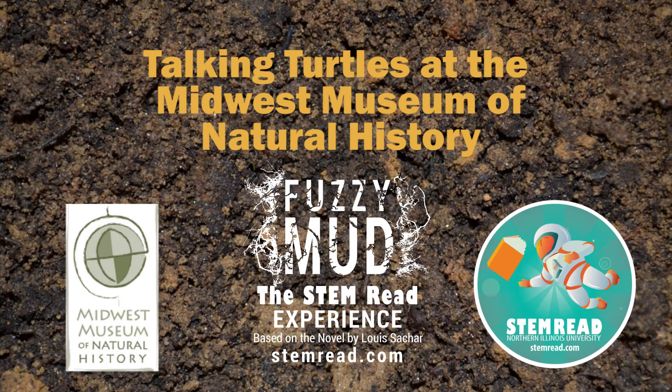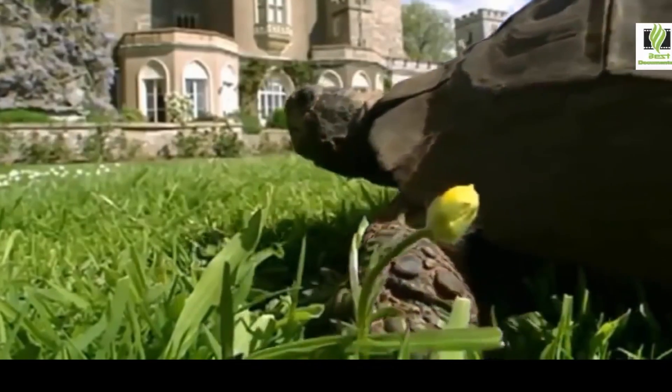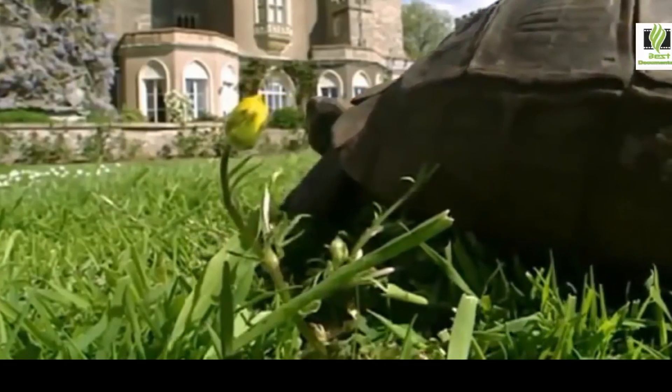Turtles are unique because of their anatomy. They have a lot of different adaptations to help them survive in the wild, like their shell. I'm Cindy Catree, and I'm the executive director of the Midwest Museum of Natural History. Today, we're talking about turtles in the reptile hallway.